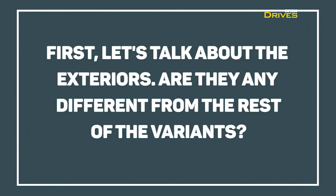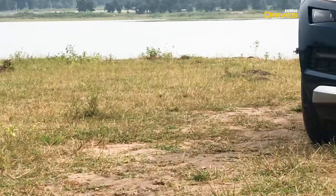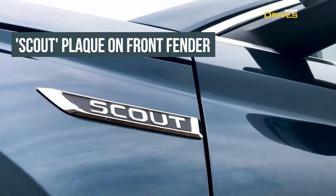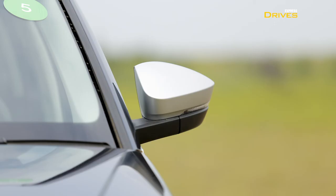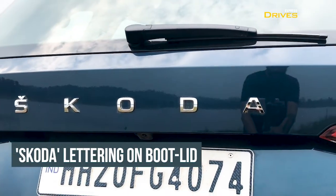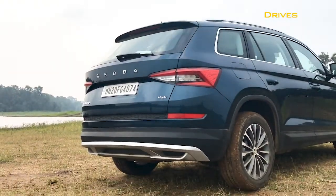First, let's talk about the exteriors. Are they any different from the rest of the variants? Well, not really. The Skoda Kodiaq Scout comes with exactly the same design as the Style and the LNK variants. However, there are a few bits which make it different. For instance, it comes with skid plates on the front as well as the rear bumper. There is Scout badging on both the front fenders. The Scout also comes with 18-inch dual-tone alloy wheels, and the ORVMs have been given a silver finish. Another important change is the Skoda lettering on the bootlid, which replaces the Skoda logo, in sync with the brand's new design language. Because of the added bits on the front and rear bumper, the overall length of the Scout has been increased by 8mm. The ground clearance, however, remains the same.